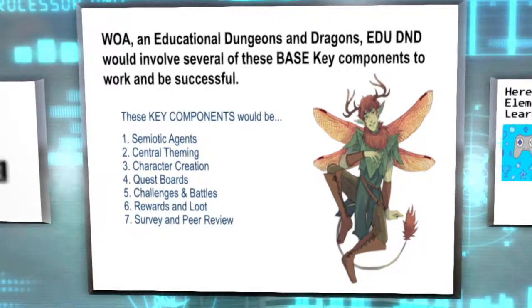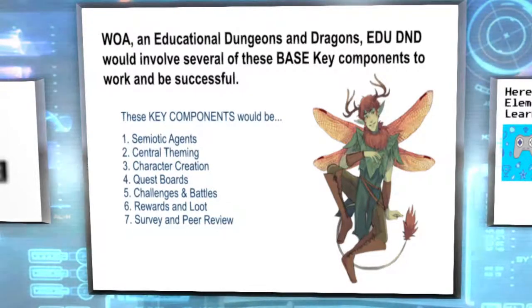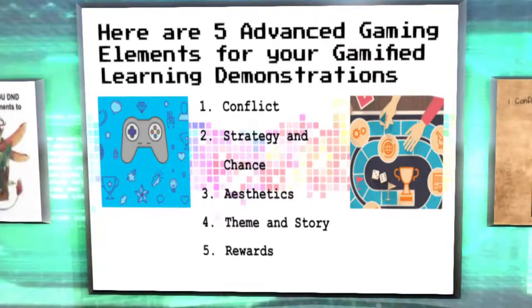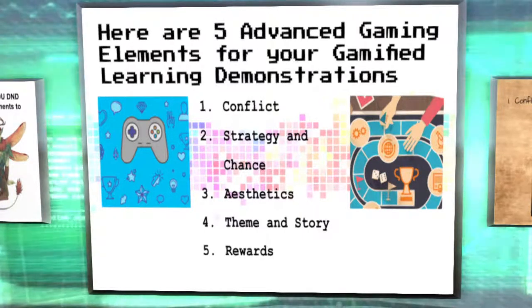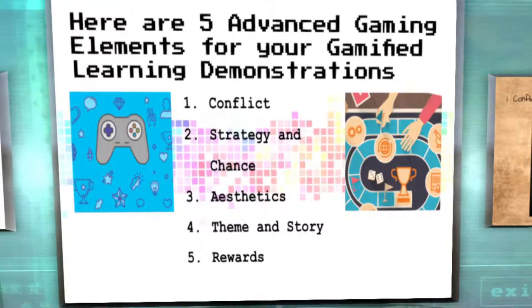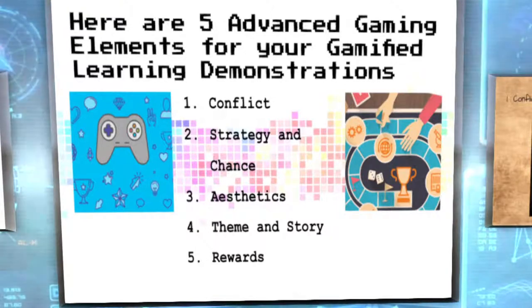The core definition of what an engineer is: someone who makes things that help people. Getting students to understand that is a fairly monumental process. These other concepts will pop in throughout the rest of my slides. The five advanced gaming concepts I'll be talking about in detail are: conflict, strategy and chance, aesthetics, theme and story, and lastly, rewards.